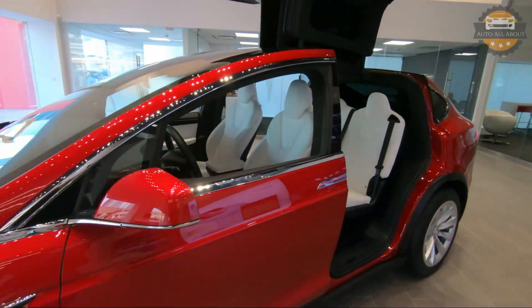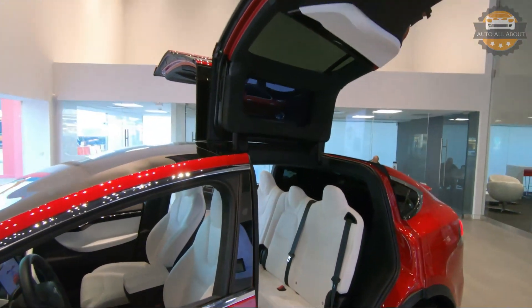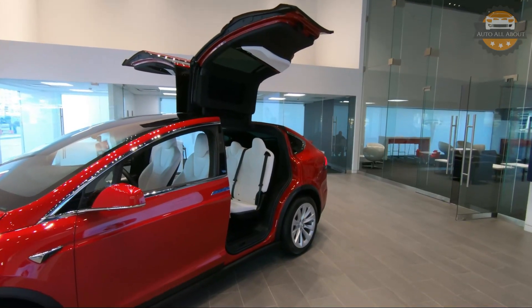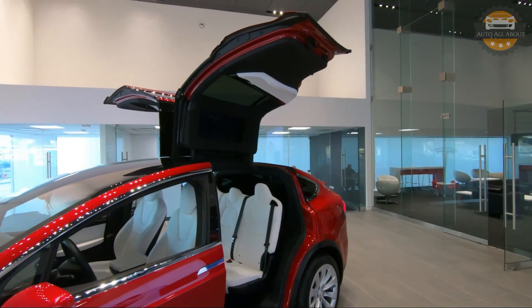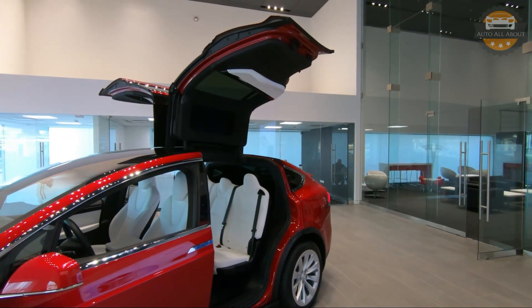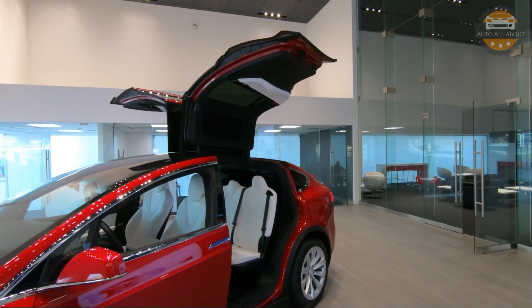Moving on to the sides of the Model X, the major attraction is always the falcon wing doors. The wing doors have sensors mounted on top which sense any obstacles above and adjust the opening height accordingly.